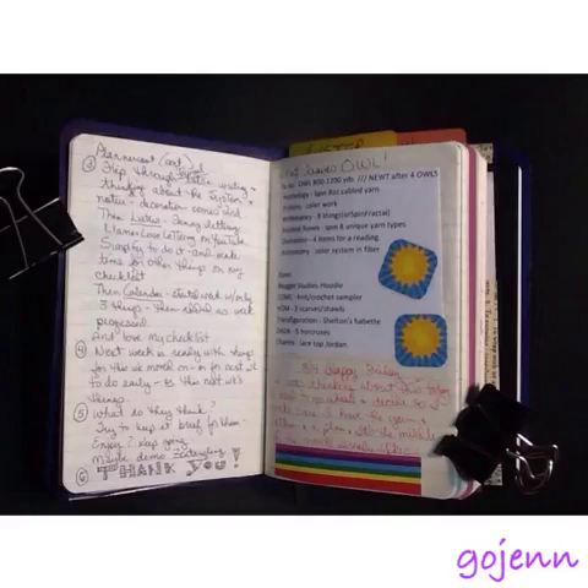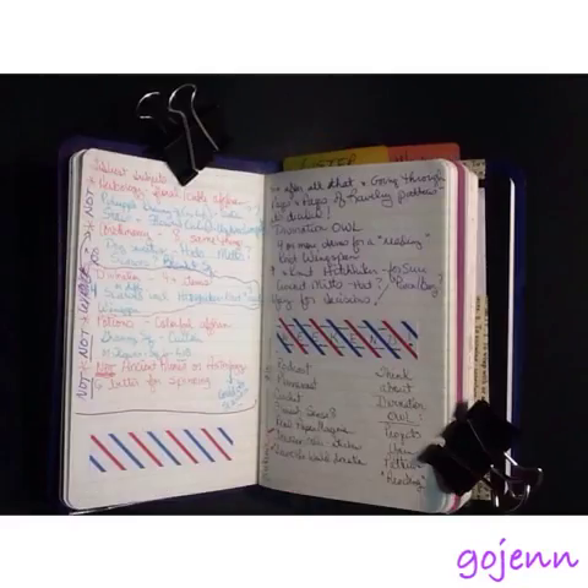I did some journaling to help me figure out what project I want to do this fall. The Harry Potter House Cup group has a three-month project called an OWL — if you remember your Harry Potter, that's like the big exam. So I'm thinking about what I want to do for that and how it's going to work in with my holiday crafting.